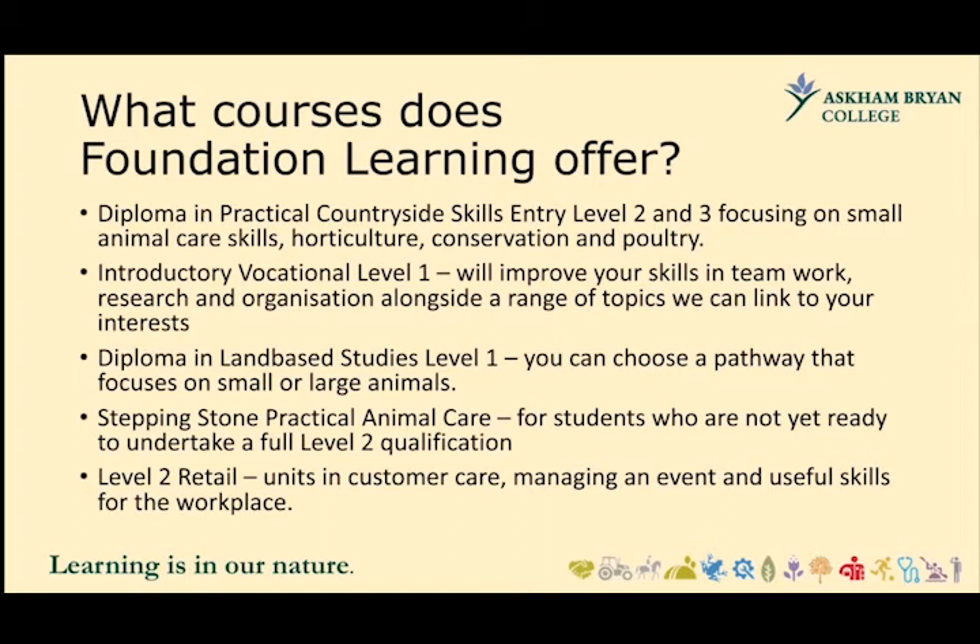We have a stepping stone practical animal care qualification for students who are not quite yet ready for the mainstream Level 2 qualification. We also have a Level 2 retail course for those students that don't want to follow the land-based route, with units in customer care, managing an event, and lots of different skills for the workplace.